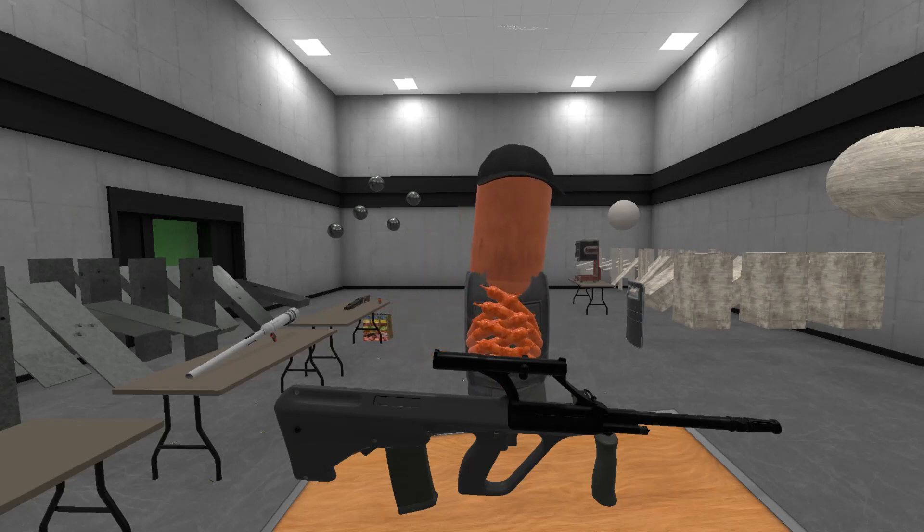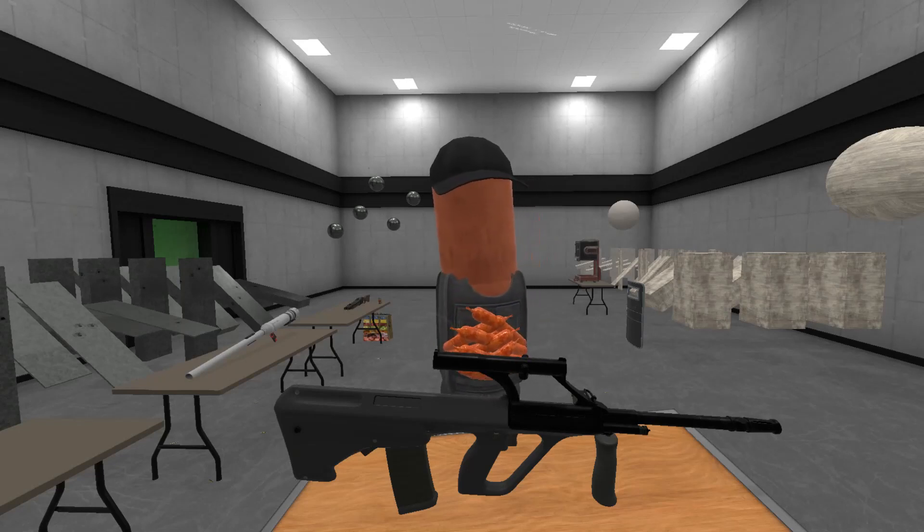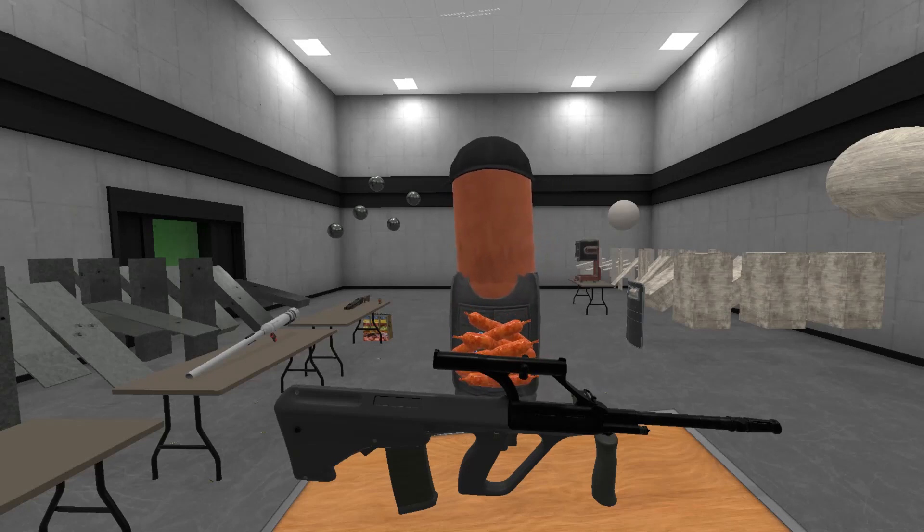Hi guys, thanks for tuning in to another video on ForgottenWeapons.com. I'm Ian McCollum, and I'm here today in Scottsdale, Arizona at Bear Arms taking a look at one of the guns that they have in their reference collection.